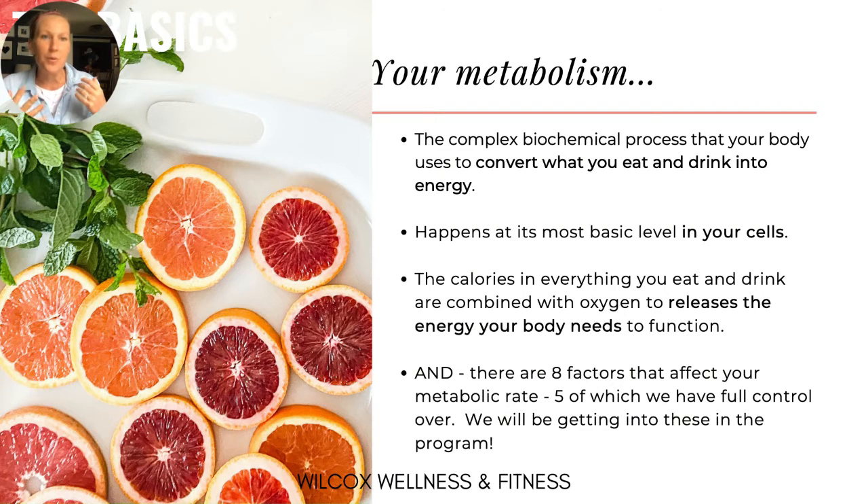This happens at the most basic level in your cells — the calories in everything we eat and drink, combined with oxygen, release the energy our bodies need to function. We are going to be talking about the eight factors that affect our metabolic rates, and then the five factors that we have full control over. Those are the five factors we're going to be getting really into during the challenge starting next week.